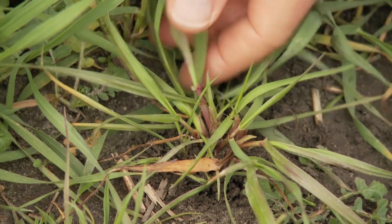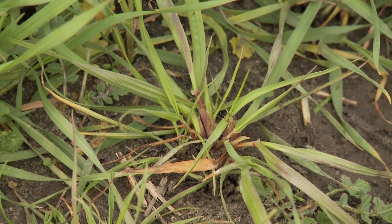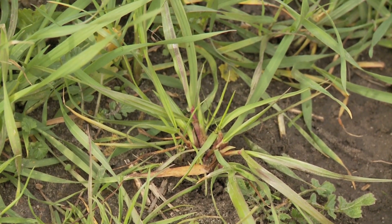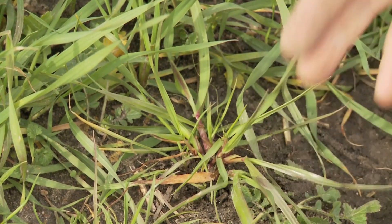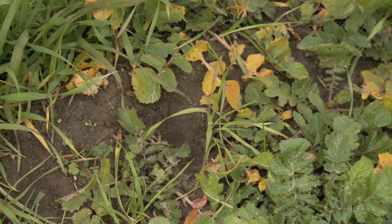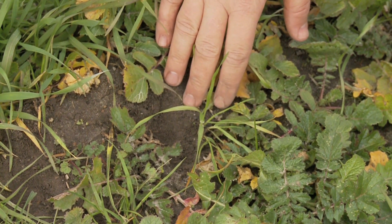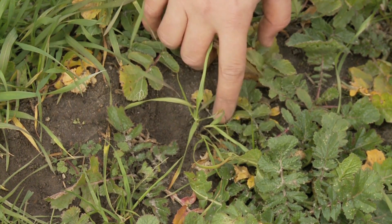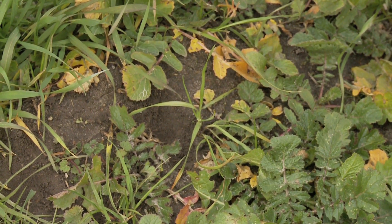Wes, if you have a ryegrass that's this size, is this when you can control it in wheat? Again, you don't want to let it get too big — the smaller it is, the better. If it's starting to tiller out like this one has, with several tillers and a lot of growth on each tiller, it's going to be very difficult to control that ryegrass. One that would be a little easier to control would be one this size — this is getting to the top end of where we'd want to be controlling it. You can see it's just tillered, it doesn't have a lot of top growth, so we could probably still manage this with most of our post herbicides.